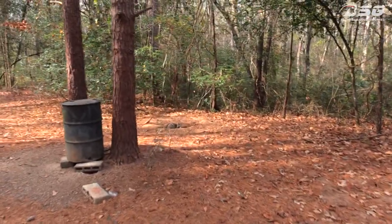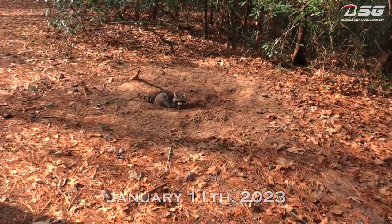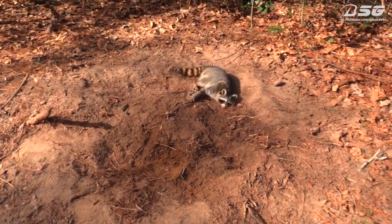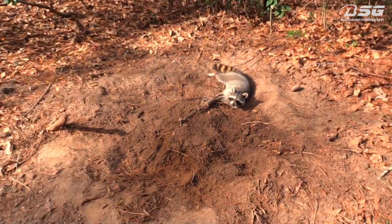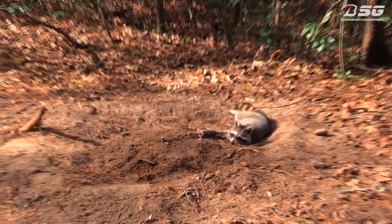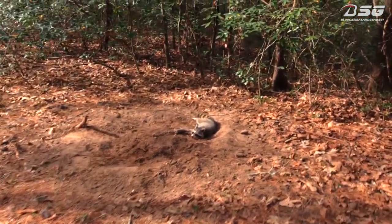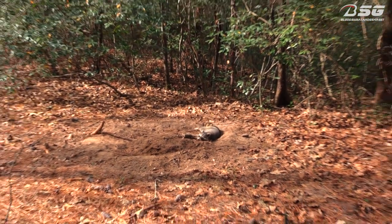Down here checking — got a coon right here, looks like he was trying to dig his way out. He is almost out — oh my god. Let me go ahead and take care of this guy. He's got that thing pulled almost all the way up. He still has a ways to go but it looks like he's been working on it. This is the only catch of the day, so I'm going to take care of this guy and head back to the house.